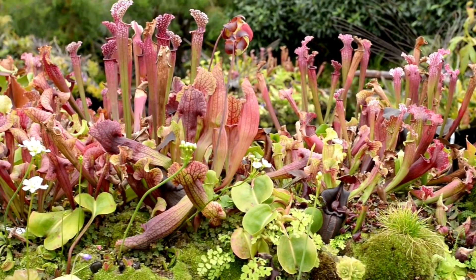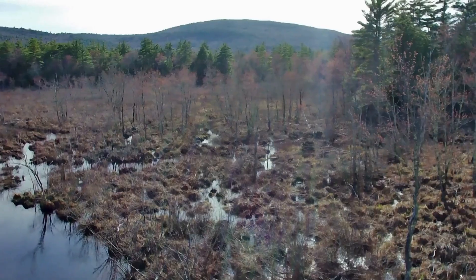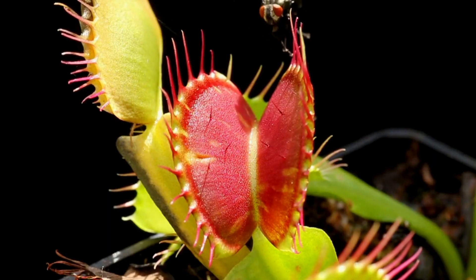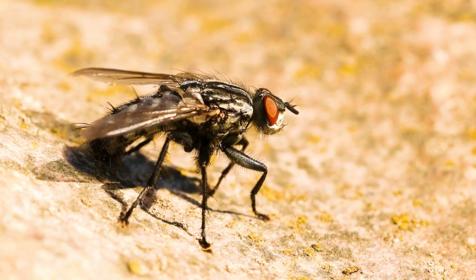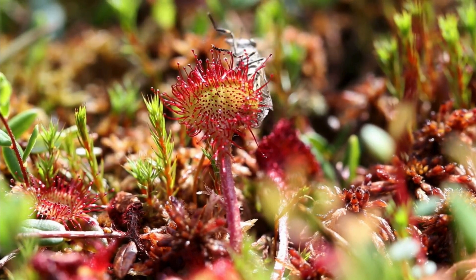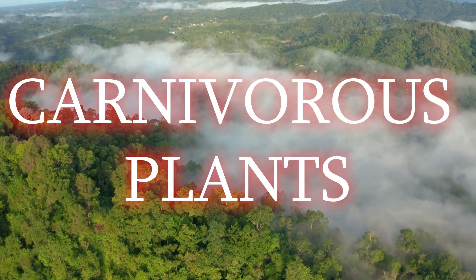They look like ordinary plants — quiet, still, rooted in place. But not everything green survives on sunshine and soil. In some forgotten swamps and misty jungles, there are plants that trap, dissolve, and digest. Not for defense, but for food. These are plants that eat flesh — not monsters, just master survivors of the natural world. Let's step into the world of carnivorous plants.